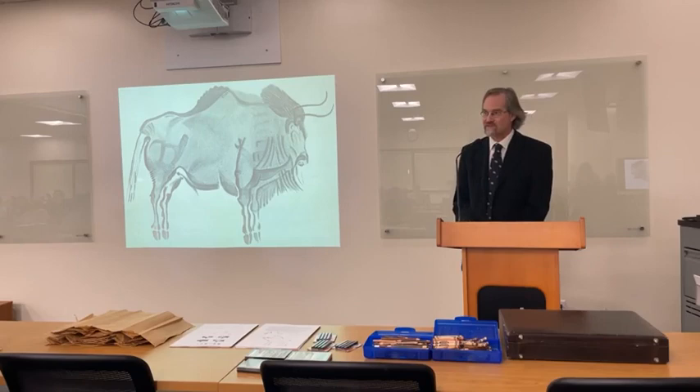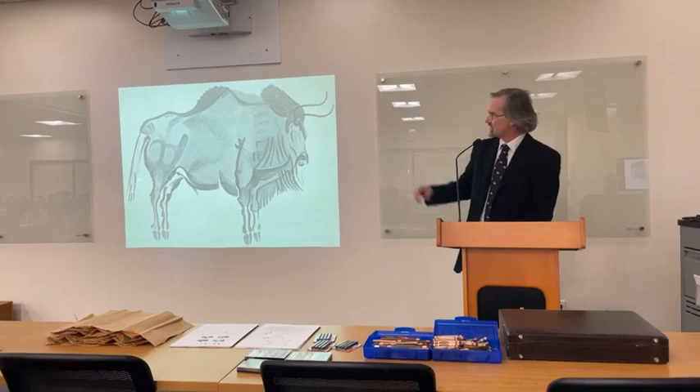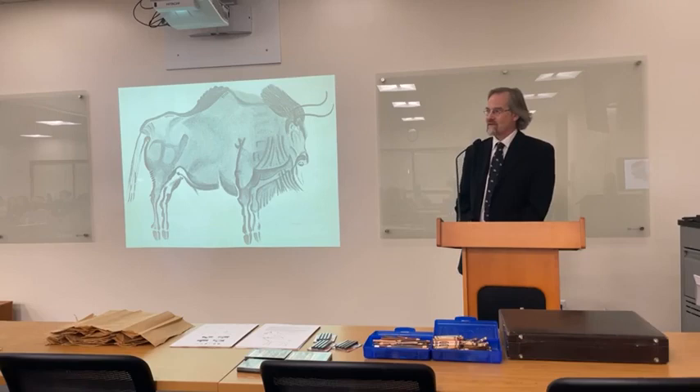Nowadays there are three different kinds of bison: the European bison or Bison bonasus, the plains bison Bison bison here in Wyoming and other western states, and the wood bison Bison bison athabascae in the forests of Canada. But at the end of the Ice Age there was another bison species now extinct — the steppe bison, Bison priscus — depicted in the cave painting.